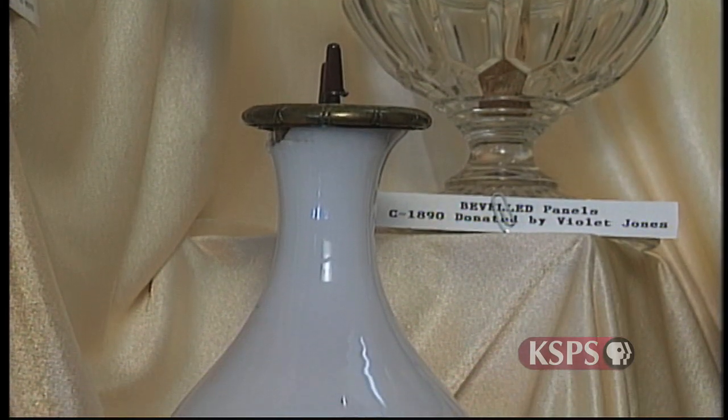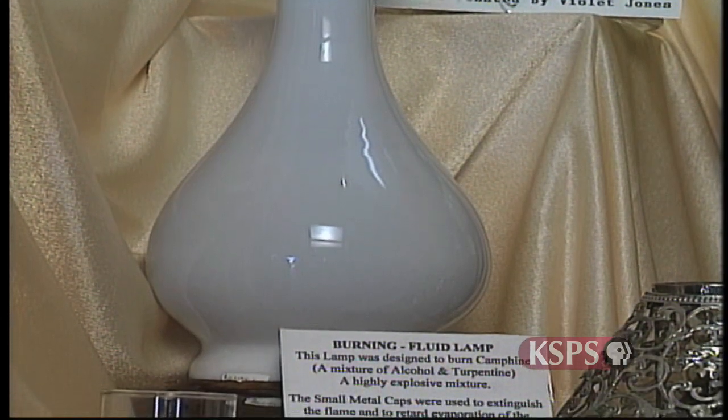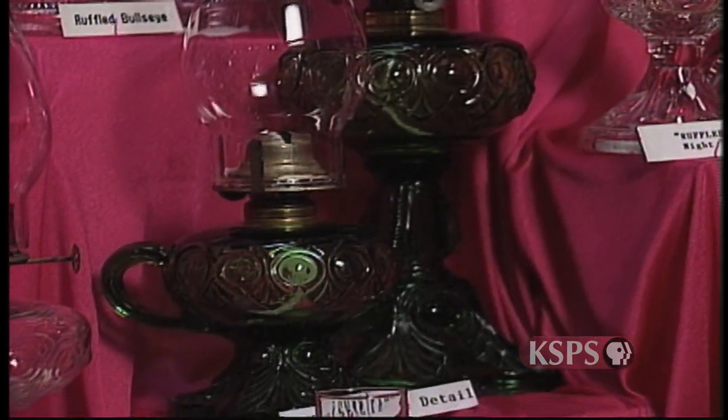Some early lamps burned a mixture of alcohol and turpentine, which was cheap, smokeless, and highly explosive. These lamps weren't very popular and were eventually replaced by relatively safer coal oil and kerosene lamps.